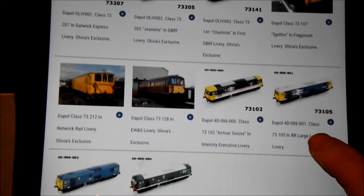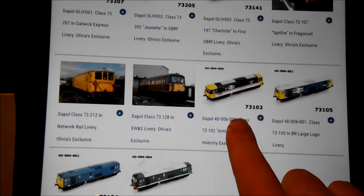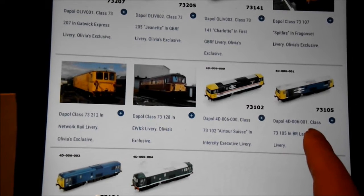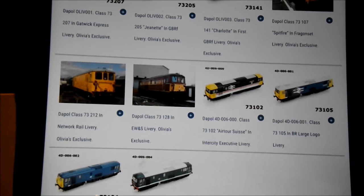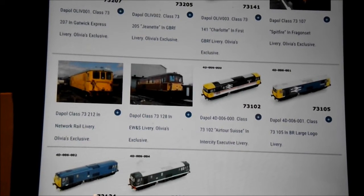Personally I chose the Class 73 in BR Blue because that's the one that suits my layout better. I could have gone for the large logo or the Executive or the Gatwick Express, but personally out of the two blue ones I think the BR Blue suits the Class 73 better than the large logo livery — the plain blue actually looks better on the 73. But that's my own personal opinion.